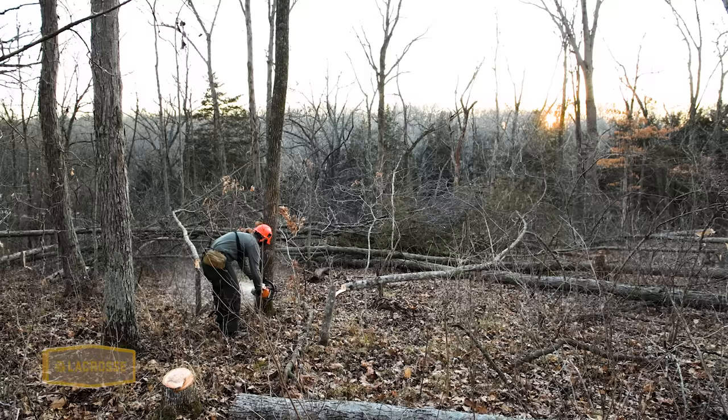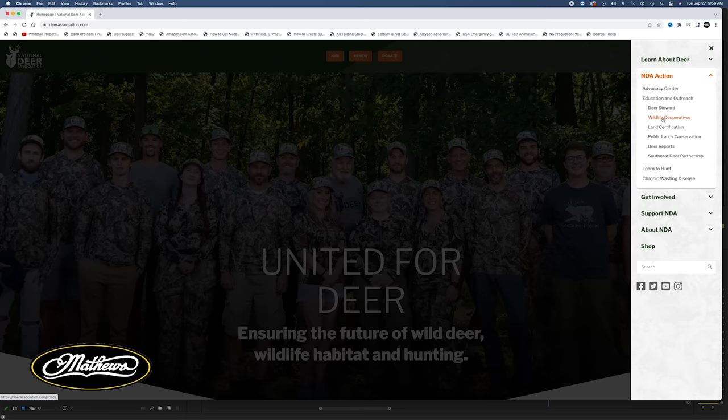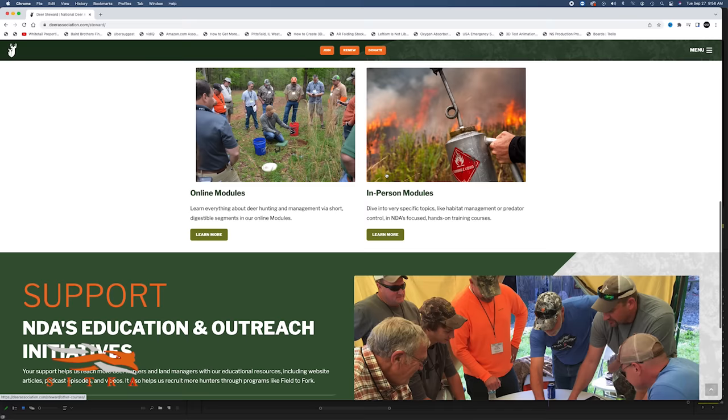There are other mistakes people will make when managing habitat, but these are five big ones that people can correct to see huge increases in quality forage for deer. One key point: get out there and actively manage this habitat — not doing anything is far worse than making a mistake in any one of these five. If you want to learn more, the Deer Association has resources on our website, as well as Deer Steward classes and hands-on opportunities to learn how to enhance habitat where you live or hunt.